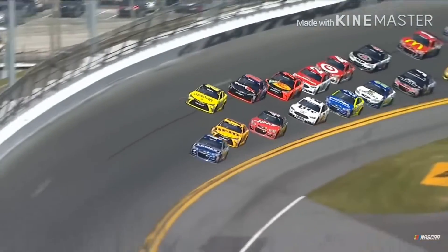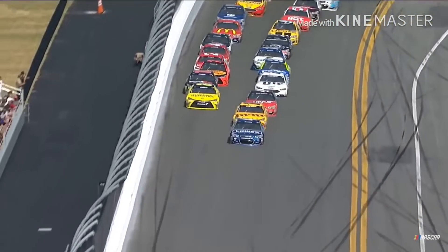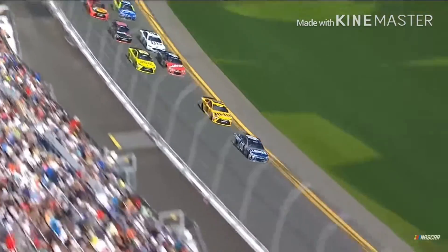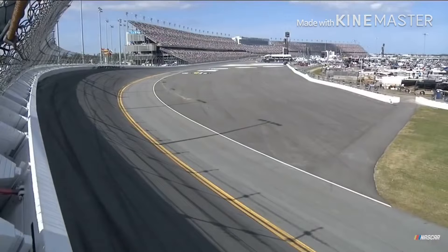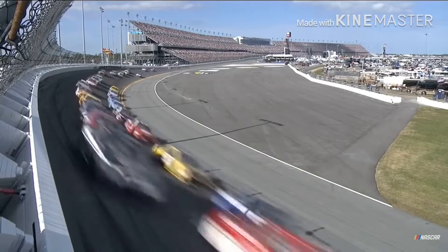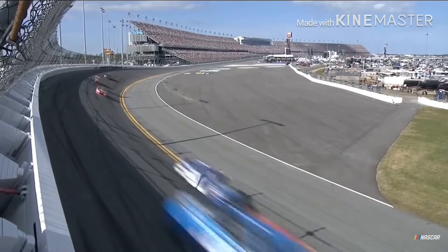Putting this on the list might anger some people. This is the closest Daytona 500 finish in the history of the race, with 0.010 seconds separating first and second place. A dominant run from Denny Hamlin all the way down to the last lap, being chased down by Martin Truex Jr. The race had 20 lead changes and also an underdog finish by Regan Smith for Tommy Baldwin Racing, finishing around sixth.